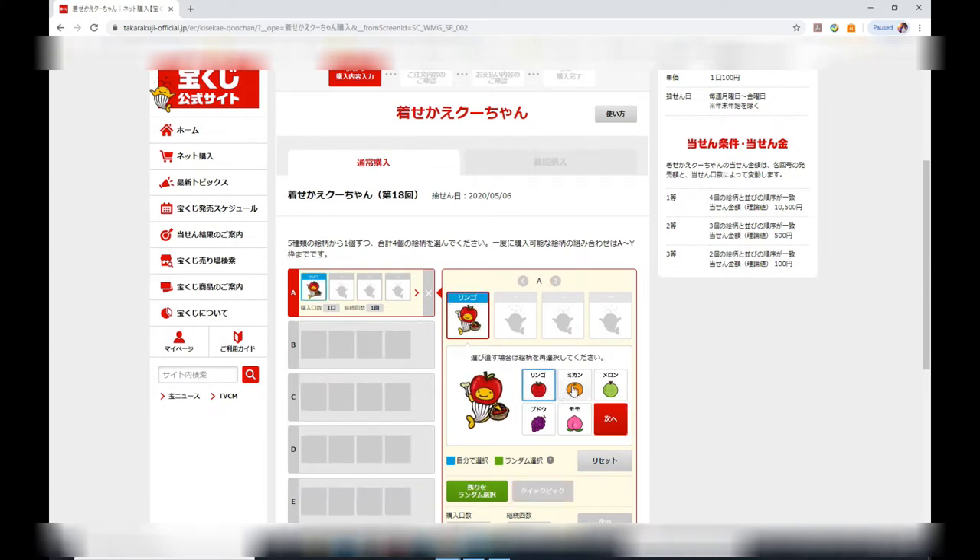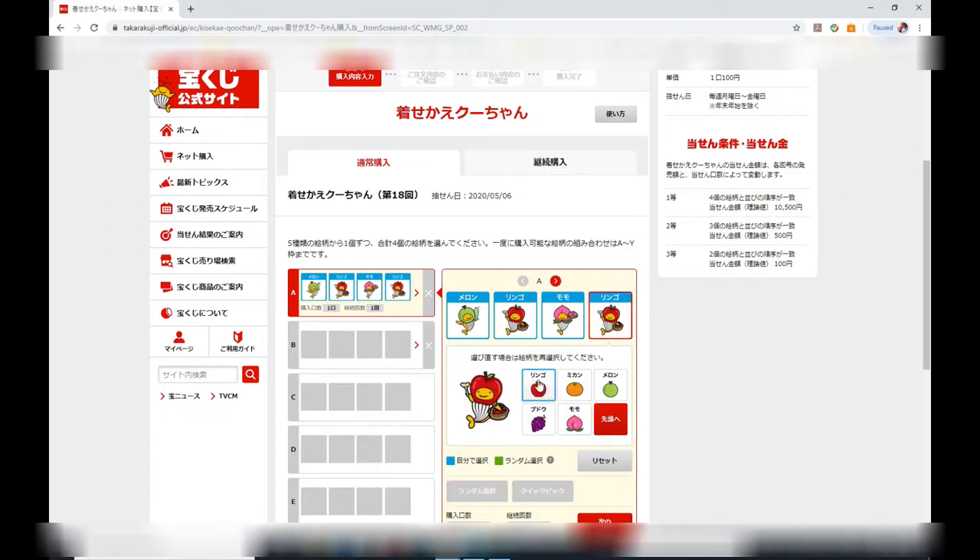Here is how to play: you're given five different fruits — ringo (apple), mikan (orange), melon, budo (grapes), and momo (peach). To win the first prize you need to line up four fruit exactly; that is 5,000 yen each month. To win the second prize, line up three fruit exactly for 500 yen. To win the third prize, two of your fruit must match exactly for 100 yen.